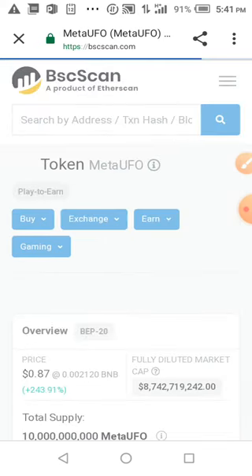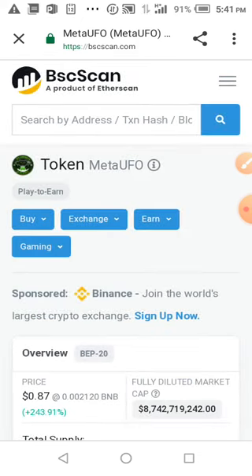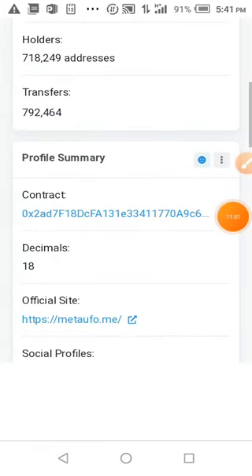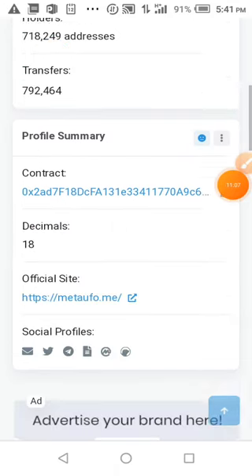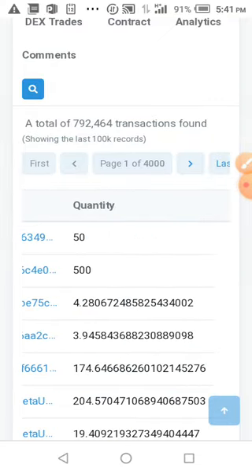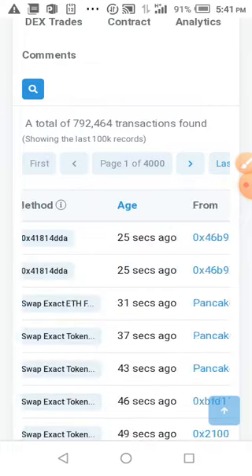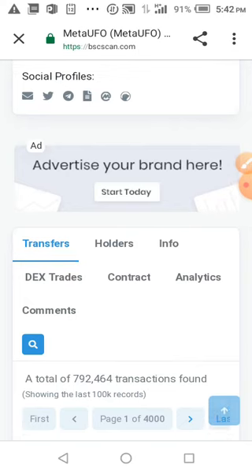You can see the project is moving fast — they're doing everything they promised. The logo has been uploaded on BSC Scan. You can see all the transfers, the contract address, and the website. This is the transaction activity going on. Let's go to the holders section and click on it.